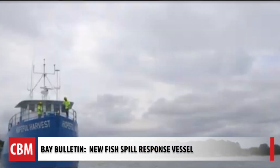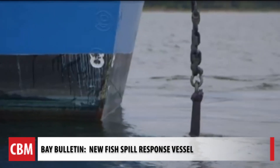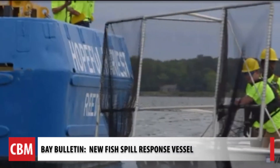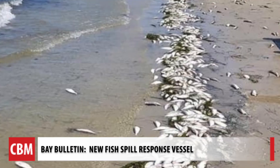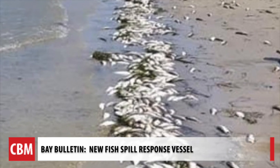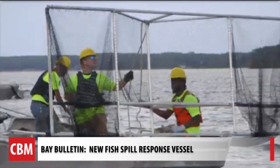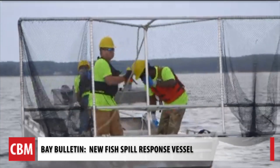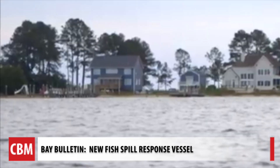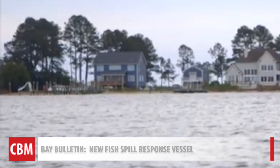We've been around since the 1870s, and you don't have that degree of success and longevity without doing what you can to reduce these user conflicts. While the new fish spill response vessel should keep dead fish off local beaches, CBF hopes there's more attention brought to protecting the fish so many species rely on. For Chesapeake Bay Media's Bay Bulletin, I'm Cheryl Costello.